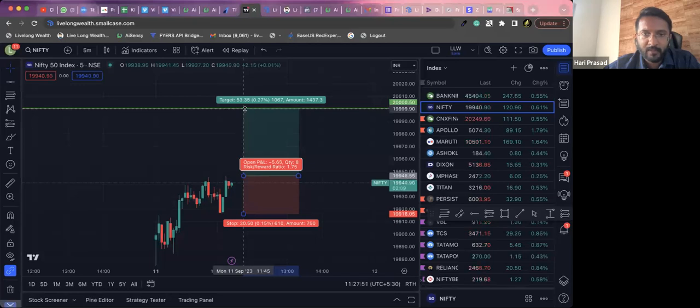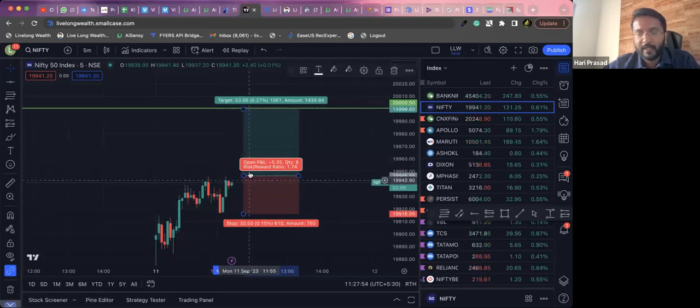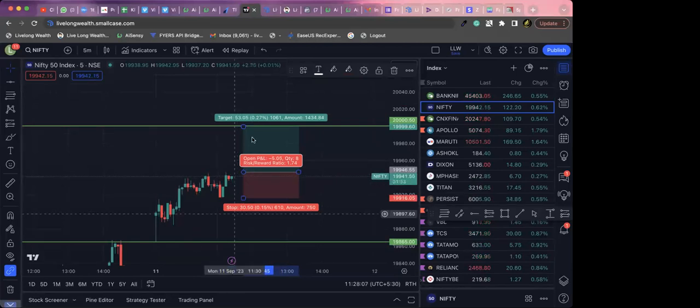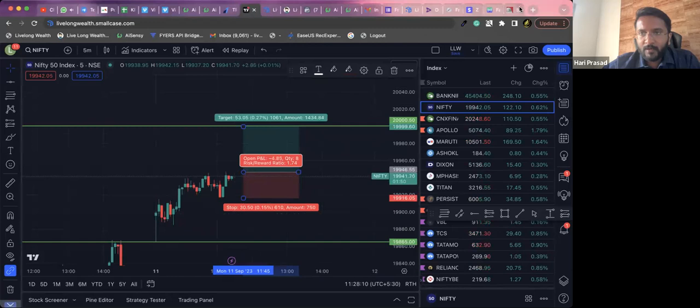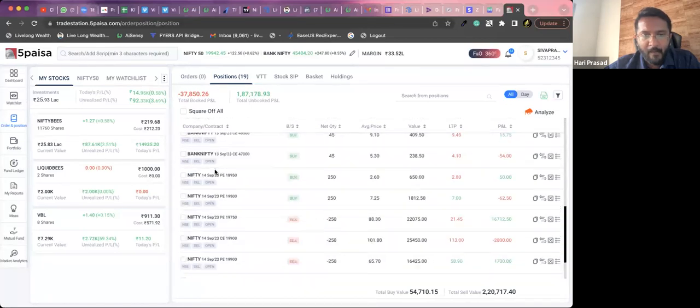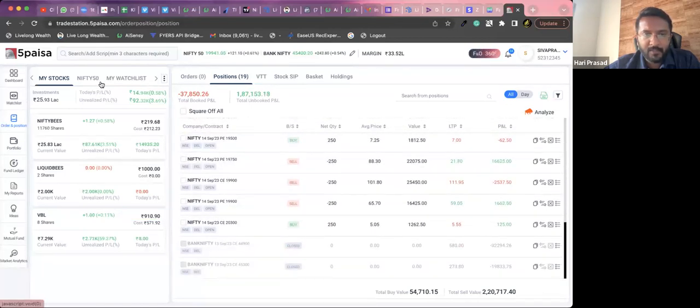Expecting the price to move up by another 0.3% — this would be a 1:1.75 trade. The day's high breakout — do you want to take this? I'm already long so I'm not taking it, but just for showing you guys I can demonstrate a dummy trade and take a position just for the sake of showing you.